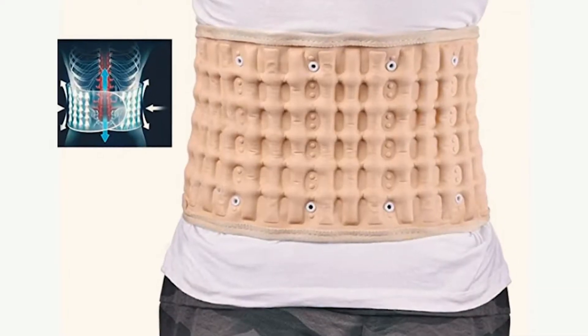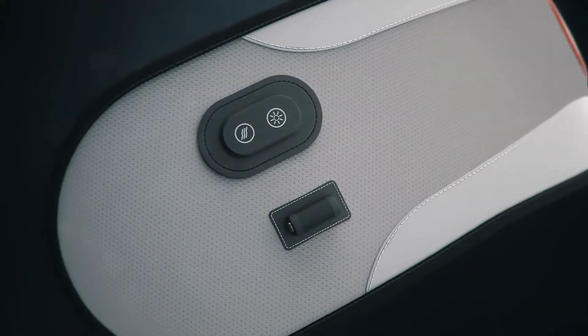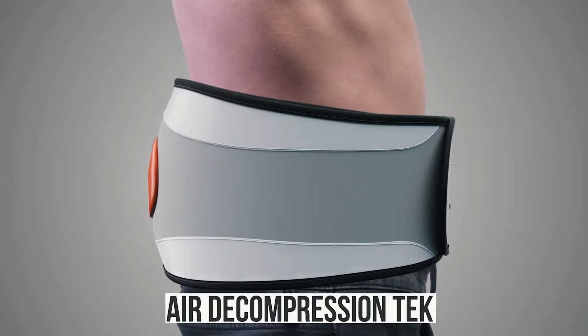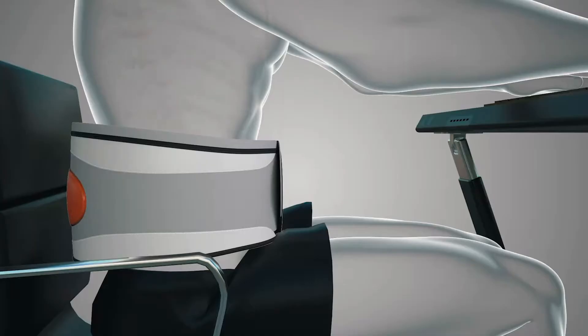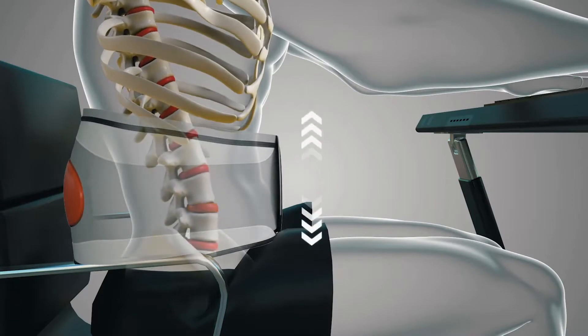Remember our original traction belt? Well, we took it to the next level with the latest available technology — our proprietary decompression tech. It now has eight powerful and effective methods to give you a total package back decompression and traction treatment, unlike any other device. This proven technique for relieving back pain is much more than a regular support belt.